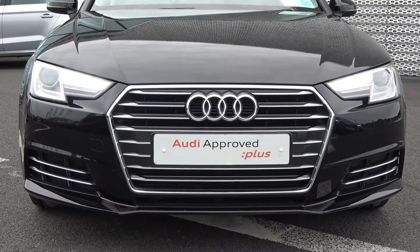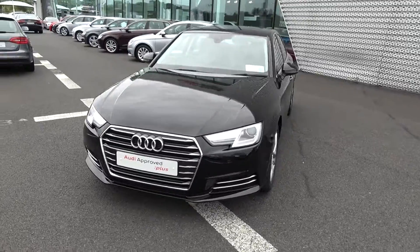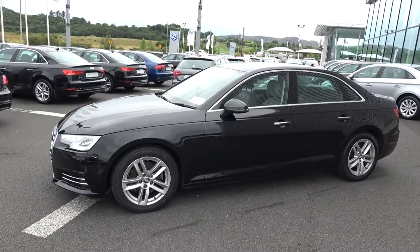Now moving on, we have your Xenon headlamps, LED daytime running lights, and continuing to the side profile, this Audi A4 is complemented with 17-inch 5-twin split-spoke alloys. Colour-coded electric heated wing mirrors with LED indicators built in for additional safety. Note the elegant chrome trims throughout and on your windows.